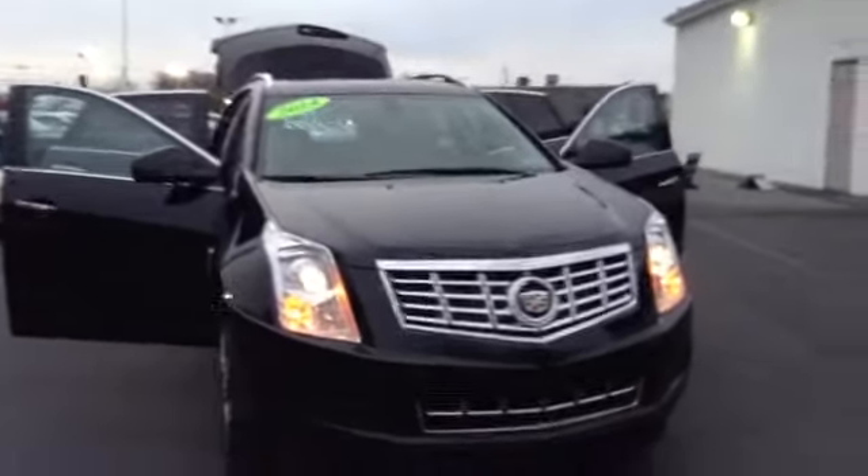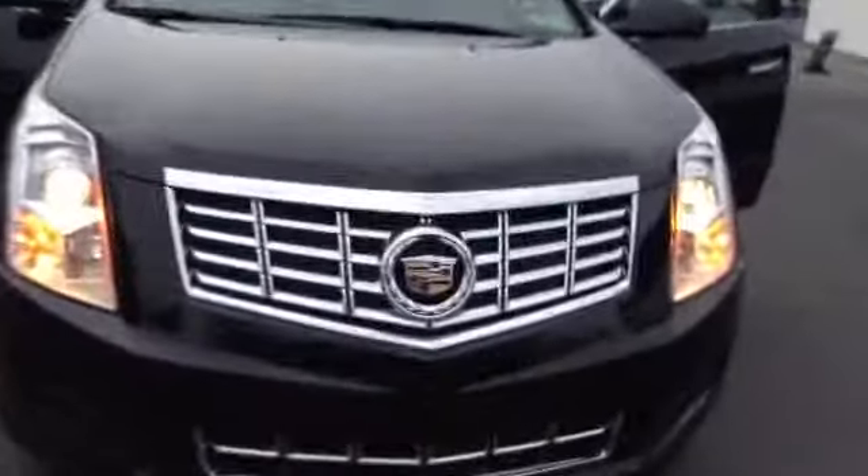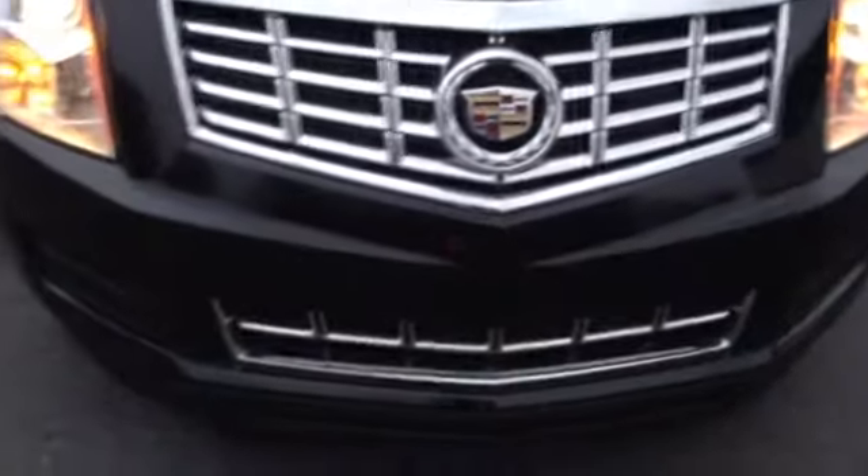It is an all-wheel drive, clean Carfax, local trade, one owner. As you can see, you have your chrome accented grille, upper and lower. You also have your HID lights, integrated sensors in the bumper, 18-inch tires with the aluminum alloy rims, and chrome accent on the side. The door handle has your easy entry button — keep the key in your pocket, hit that button and it will unlock and lock it. It also has remote start.